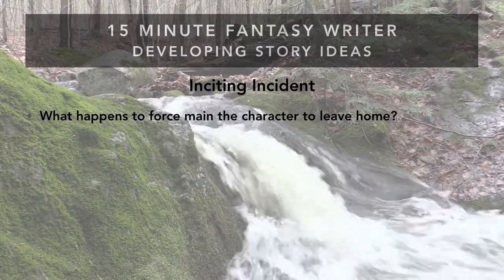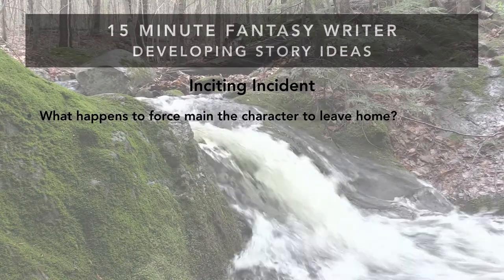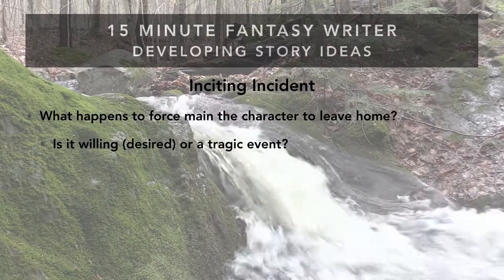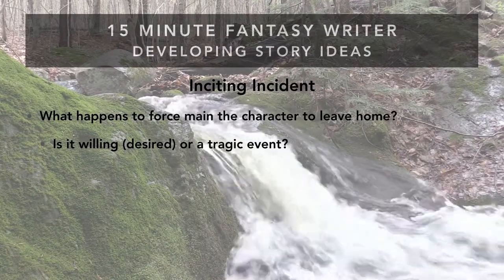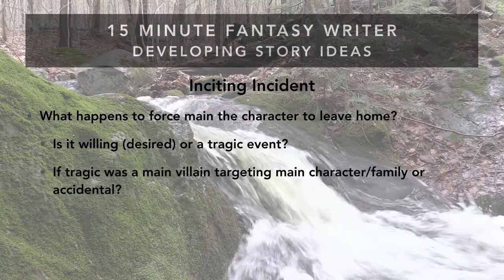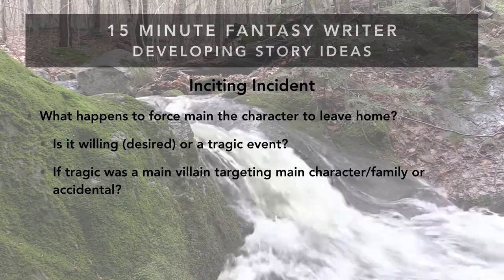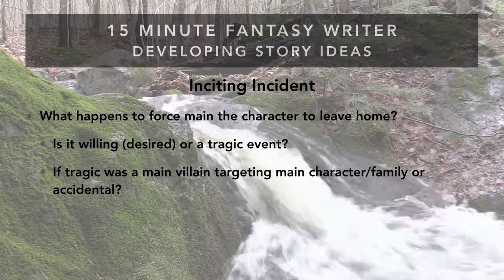Leaving home can mean going on an adventure, to another section of the city, or clear across the country. The point is they're not staying in the same place as page one. You need to decide: is this a willing, desired, or tragic event? Some characters want to leave home badly; others think their life is mapped out and won't want to go. If it's tragic, was the main villain already targeting the main character and their family, or was it accidental? You should know if this was a random act of violence or planned because the character is an heir to some magical item.